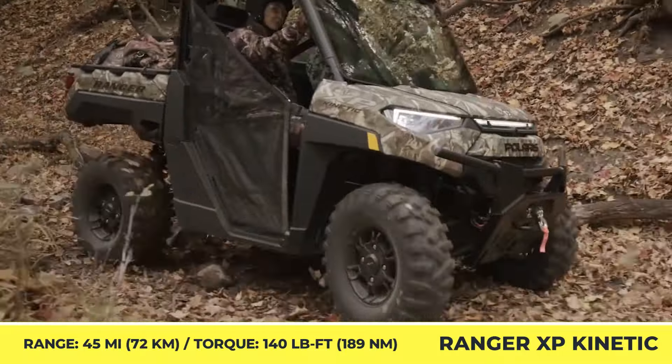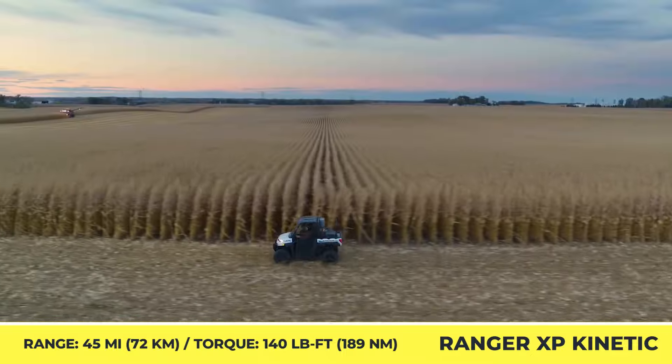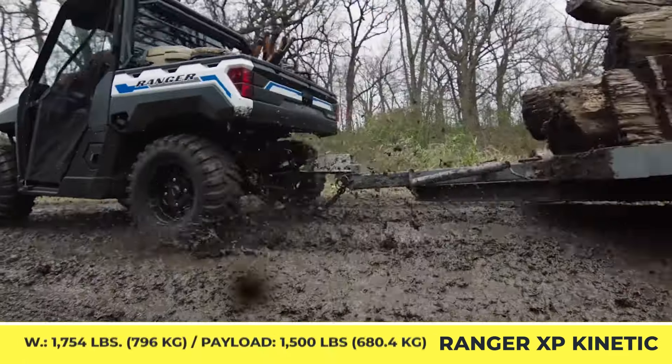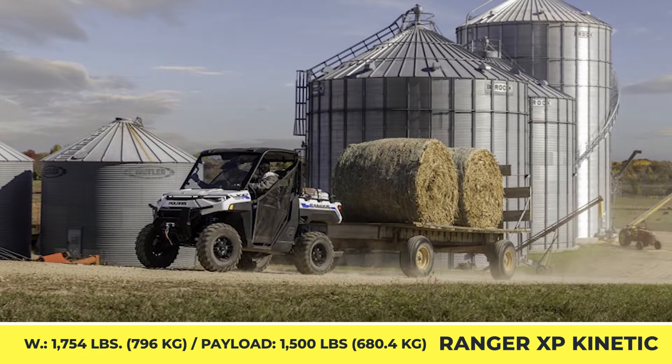The Ranger XP Kinetic weighs 1,754 pounds and has an 81-inch wheelbase, 4-wheel hydraulic disc brakes, ProArmor X-Terrain tires, and is raised 14 inches above the ground by a dual A-arm suspension with 10 inches of travel.